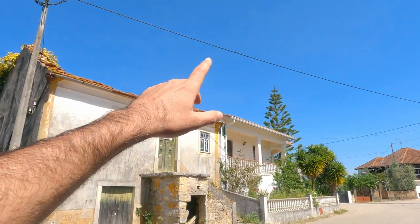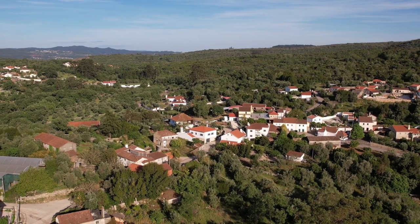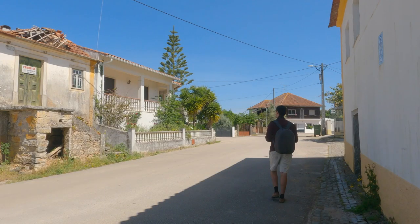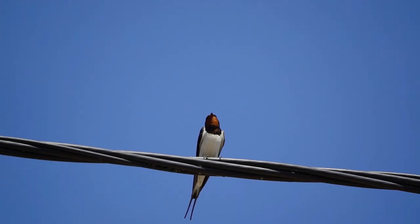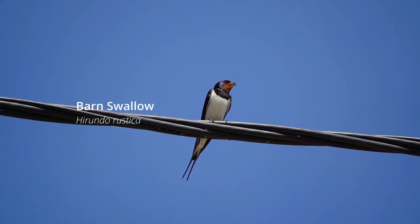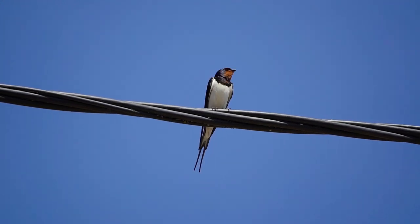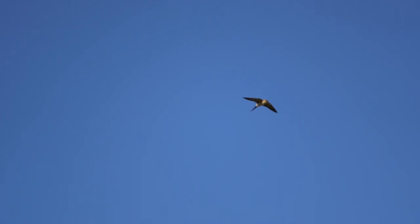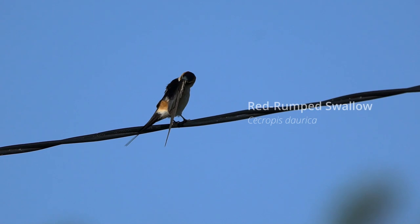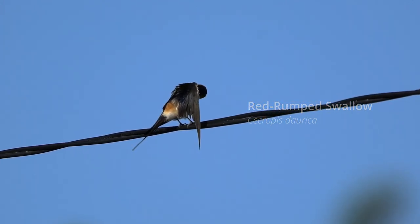I can see on the wire there some swallows. So I'm going to get my binoculars out and let's see what we can find in this little town. The barn swallows — these guys have a massive range and it's quite nice to see them here in Europe. Coming from Africa now to utilize the northern summers for breeding. They are very actively seen foraging for insects.